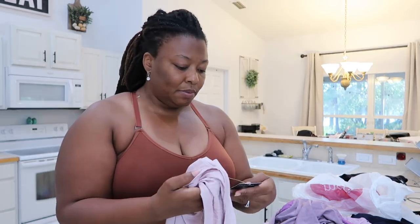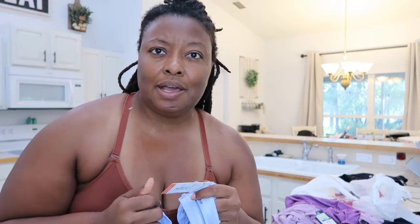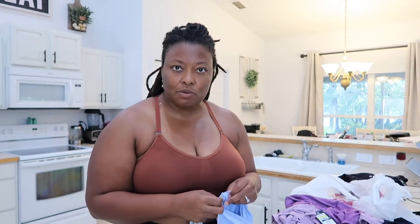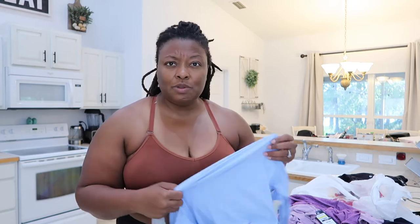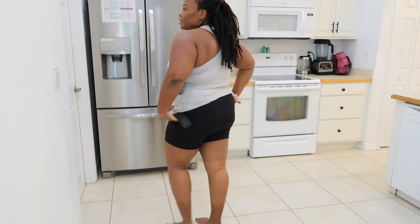Next we're going to try these workout tops. This is by Jockey and I found them on Amazon — I'll link them below. I loved that they come in a two-pack for $16.99, which I thought was a really good deal. I'm not someone that's completely into brands when it comes to workout clothes, but I like to feel really good and I like things that will last. The Jockey brand has been around for a while and has a good reputation. This is a size large and I feel really good in this. I think it looks nice with these shorts.